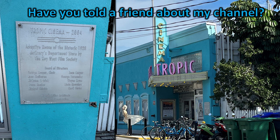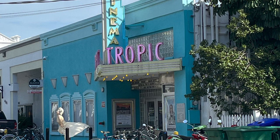This is the Tropic Cinema — love the colors! Is that Marilyn out front? I think so. This is the adaptive reuse of the historic 1928 McCrory's Department Store by the Key West Film Society. Nice job — loving the colors.